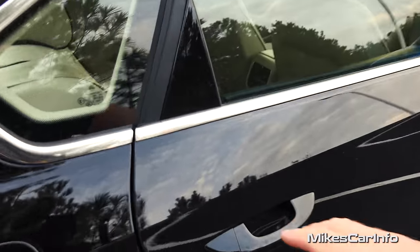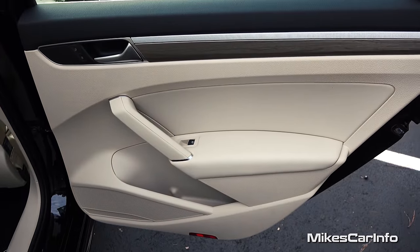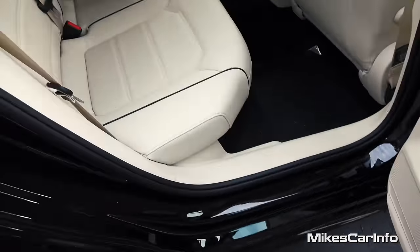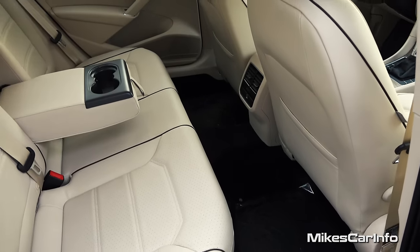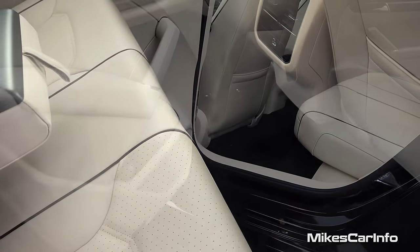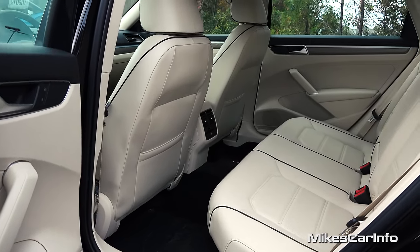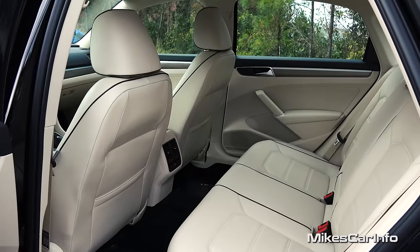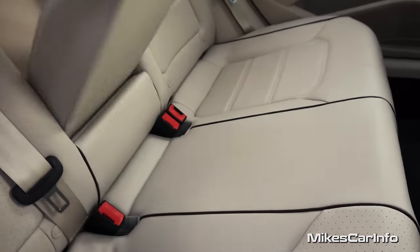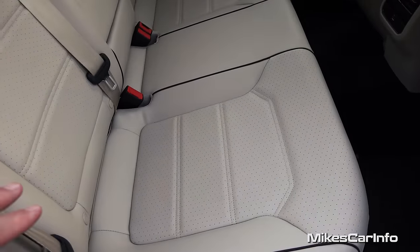Let's take a look in the back — plenty of room back here. There's the inside of the back door, same styling pretty much as the front, with a bottle holder on the door. Check out the leg room — that's a serious amount of leg room. There is a significant hump in the center, so the center passenger will have to straddle it. The seat is basically a bench seat, but it does fold down in a 60-40 fashion. You can see the cup holders and armrest in the center if you don't have a center passenger. They even have perforated seats back here as well.